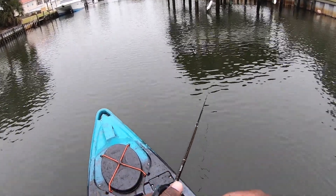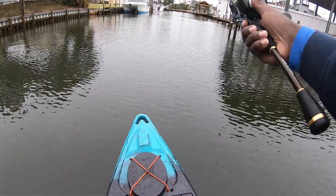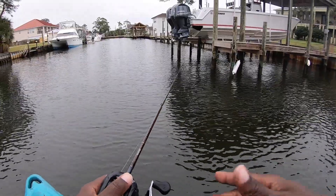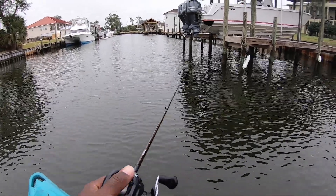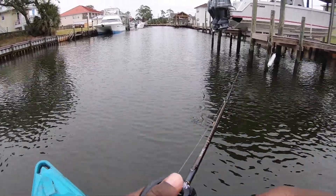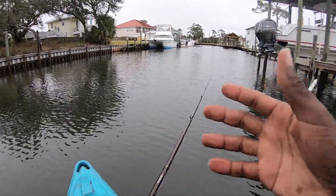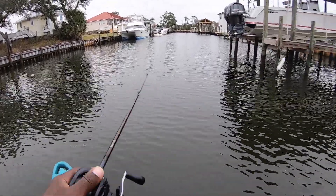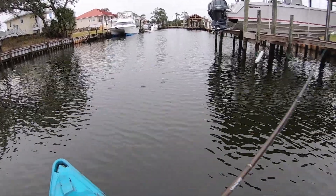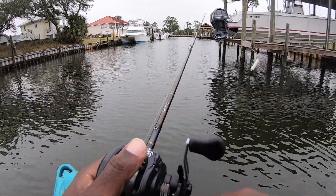Speckled trout have a signature move where they'll swipe right at the boat and come get it. You might see me doing smaller twitches, but I like to give big pops sometimes. Those fish like a really aggressive jerk, so instead of a small twitch I'll hype that bait up and give them a really big jerk — it makes them think they can't catch it. Then twitch, twitch, give a big twitch, and then pause. They'll hit it on that pause. Sometimes the more sporadic that bait is, it just triggers those fish to come and strike.